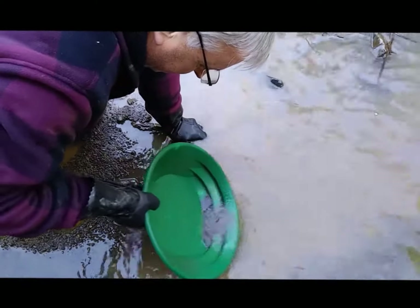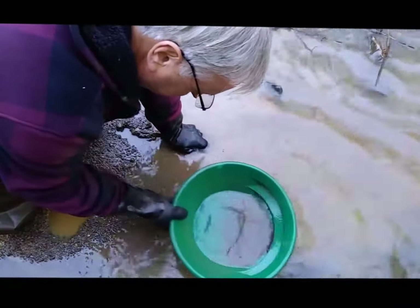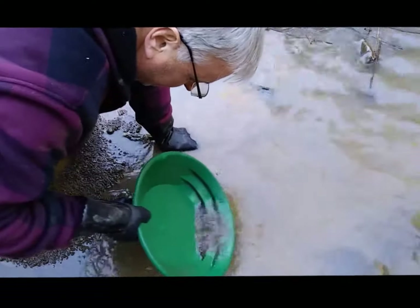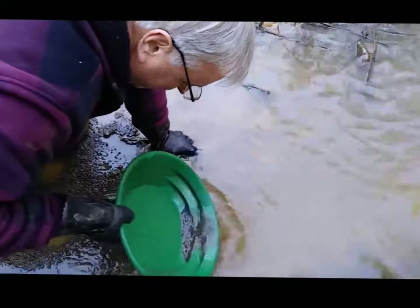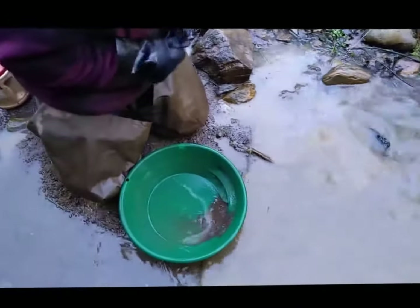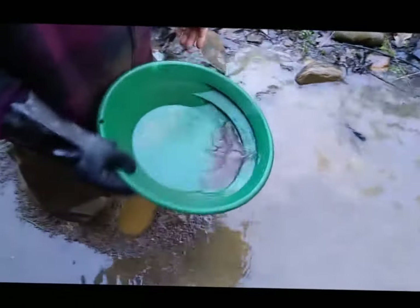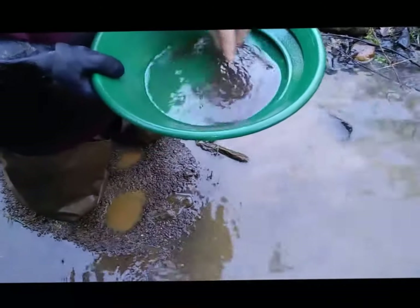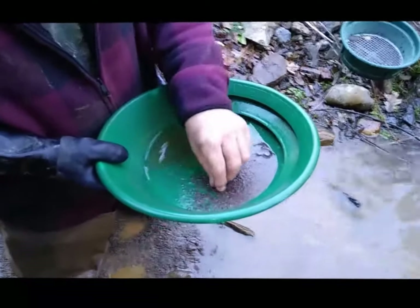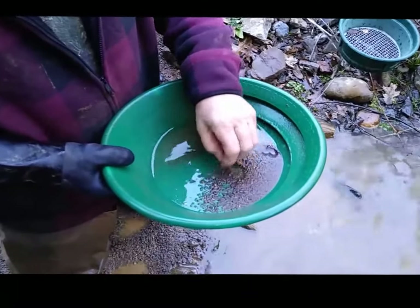He's nice enough to pan out here. He's going to take all his concentrates back to his house and run it over the Royal Gold Dust table. He says that's getting down to minus-400 gold. And that is a nice thing. There's small gold here — not a lot of big gold — but it's a lot of gold.